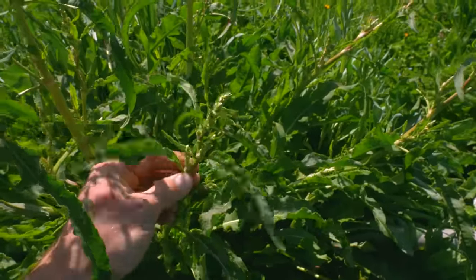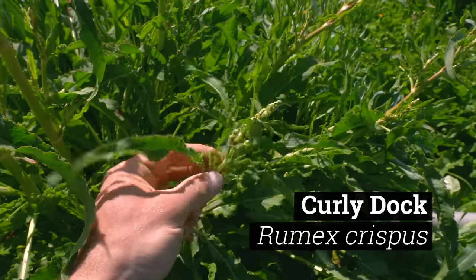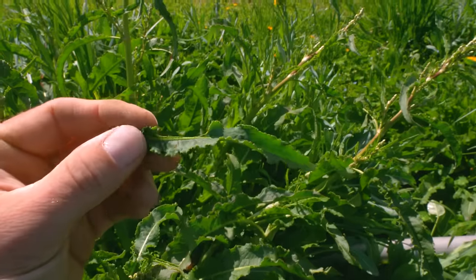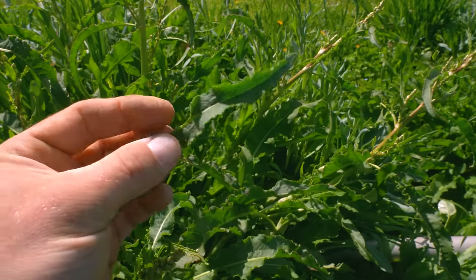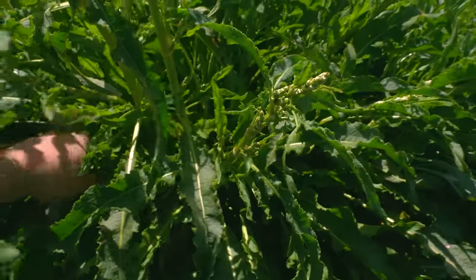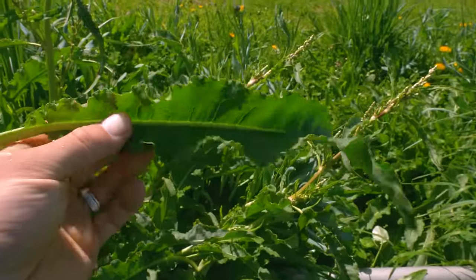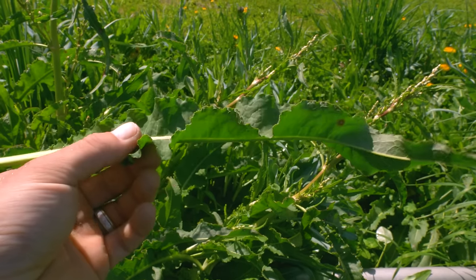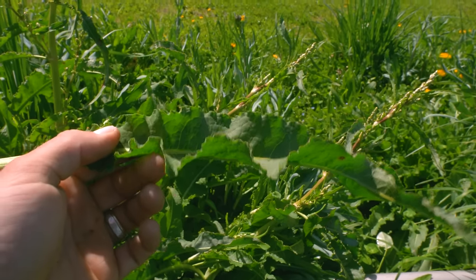Plant number six is curly dock. The reason it's called curly dock, I presume, is because the leaves curl at the edges. Let's get a bigger leaf to spot that more clearly. Curly dock — it kind of curls in the same way that some kale leaves curl, and that is a very good identifying characteristic. Unlike some of the other plants we've talked about, this plant grows much taller — probably about three feet tall at this point, sometimes even taller.